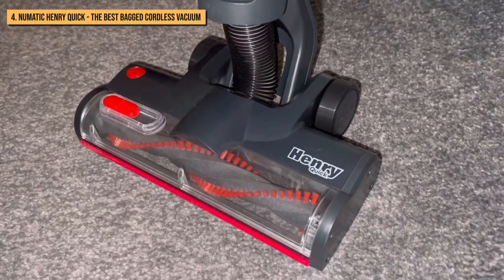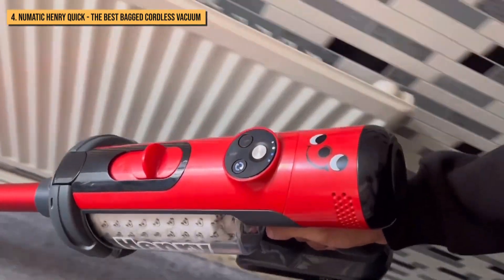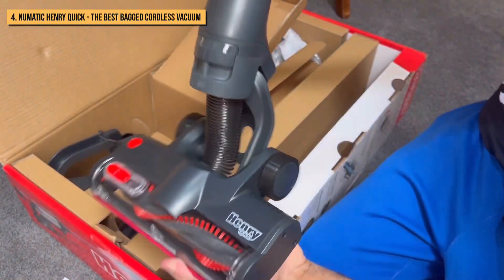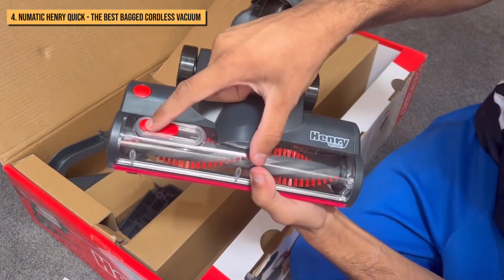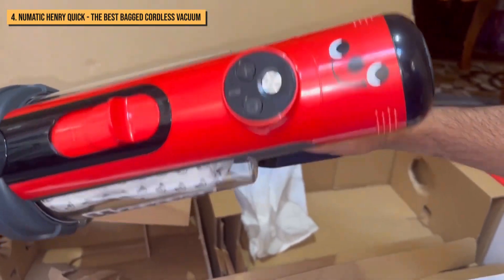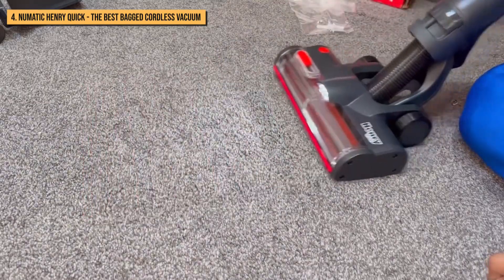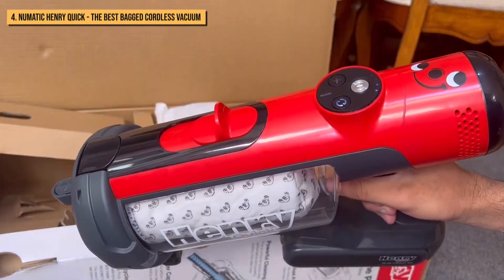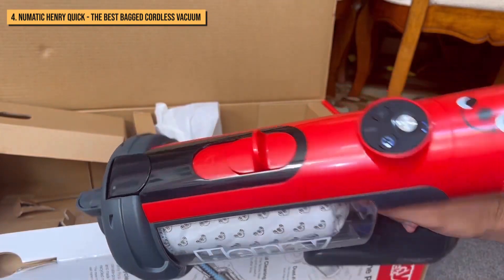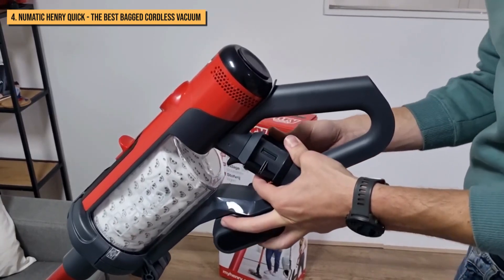Next up, we present to you the Numatic Henry Quick. In terms of design, there's only so much you can do to make a cordless vacuum stand out from the crowd, but Numatic has nailed it with a pleasing design complete with that cute little face. The components feel strong and connect with a reassuring click — there's nothing cheap or flimsy feeling here. And there's no doubt that the familiar red and black livery will appeal to established Henry fans too.